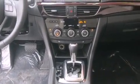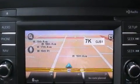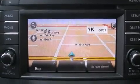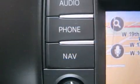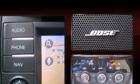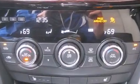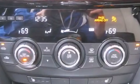Mazda ensures the safety and security of its passengers with equipment such as dual front impact airbags with occupant sensing airbag, traction control, a security system, and four-wheel disc brakes with ABS. This car was designed with safety in mind, allowing you to drive with even greater assurance.